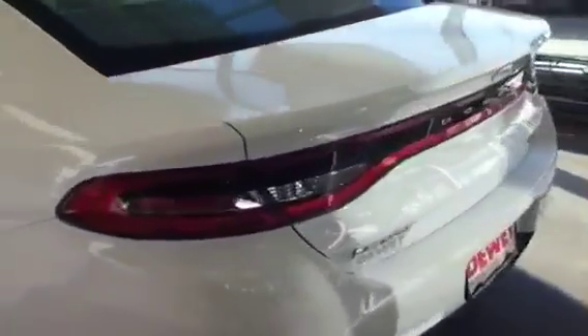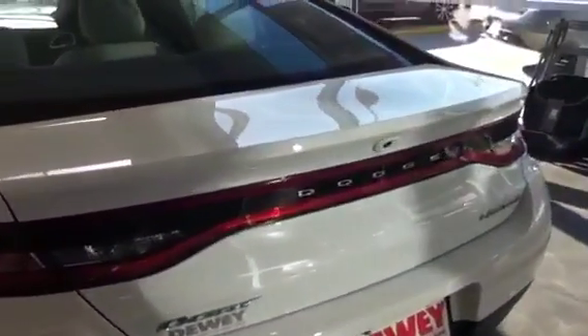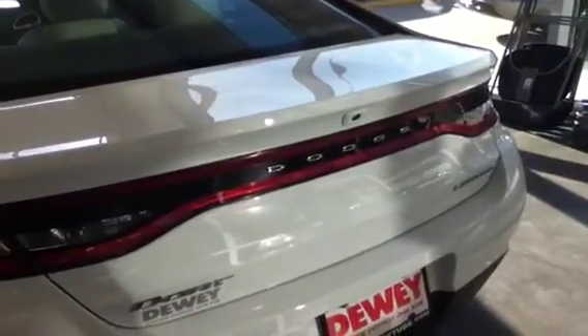In the rear, you'll see this one includes racetrack lighting to give it that distinct look, and also a backup camera so you know exactly where you're going when you're in reverse.